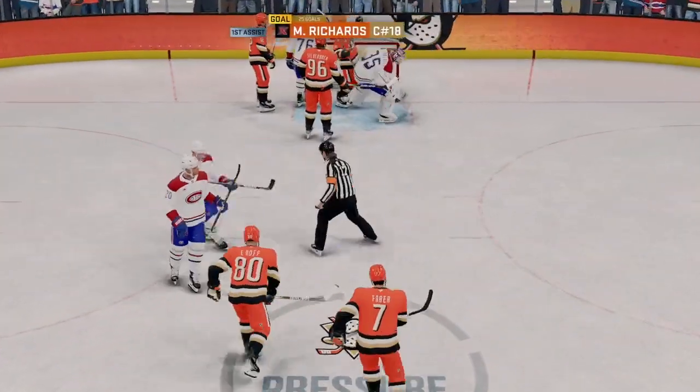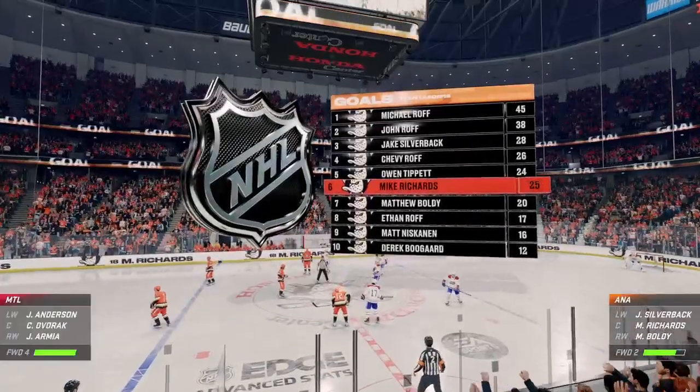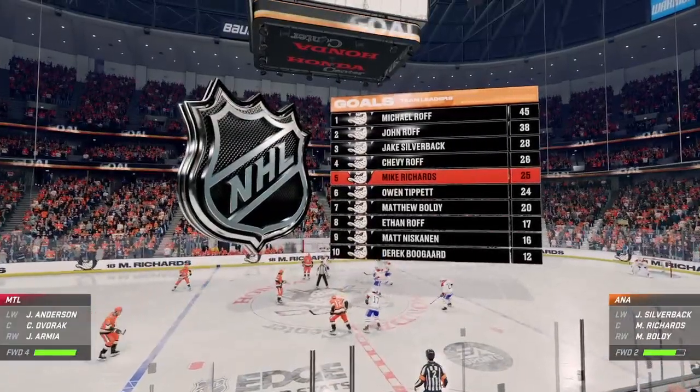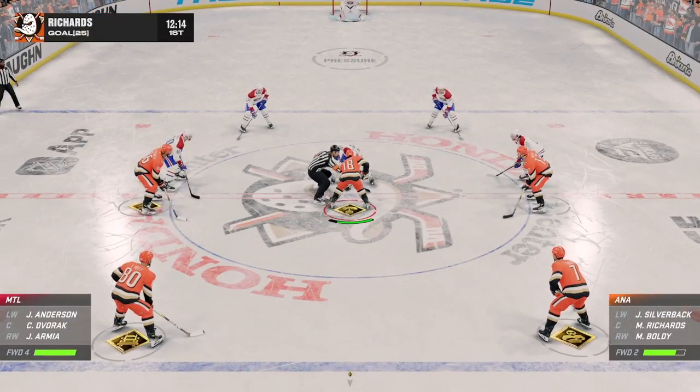Scores! It's in the back of the net. I think he knocked it in there, Cheryl. Oh, that is such a deflating goal and a real tough one for him to take. I think he lost sight of it, didn't know where it was, and as he turned around he knocked it in himself. That's a tough one to take.